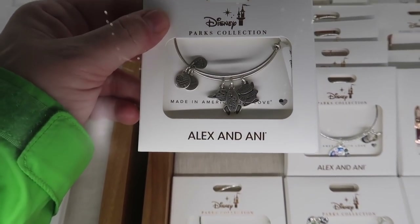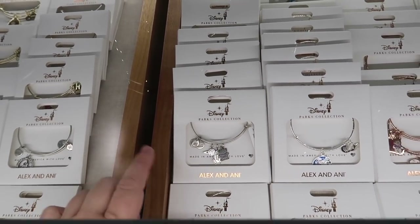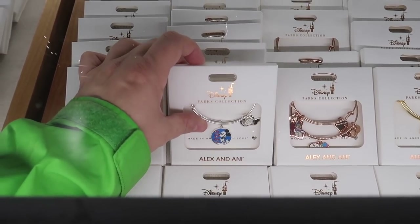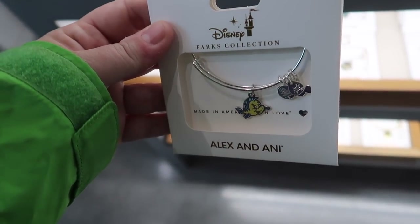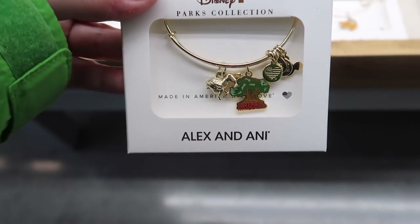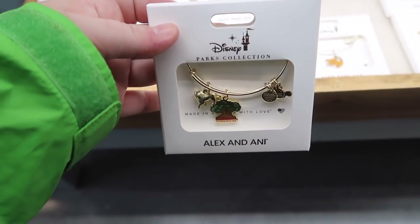I see a couple of Alex and Annie's I haven't seen before. There's a Cinderella slipper in silver for $44.99. Then they have Miko in rose gold for $44.99 — he goes with that new forest friends spirit jersey set. This is a new one too — I love this. It's like a Toy Story pewter set for $49.99 because it's multiple charms. Then they have the 2021 charm — that's a single, so that's $44.99. And this little flounder one is $44.99 as well. There's a new Animal Kingdom one with a lion and the Animal Kingdom charm — because it's two charms it's $49.99.